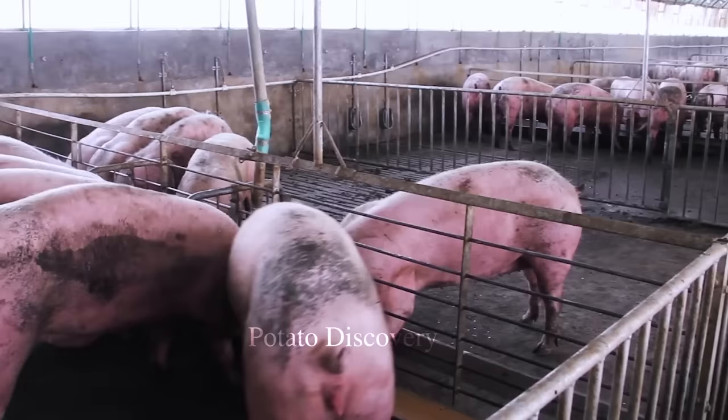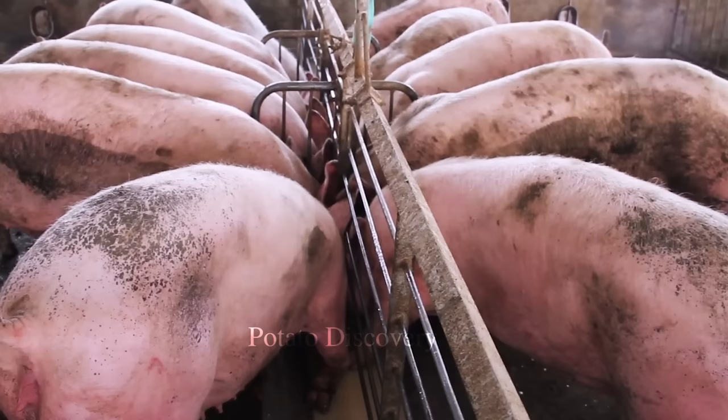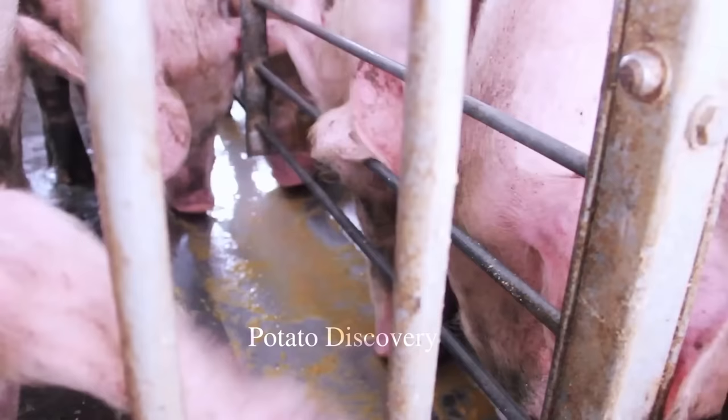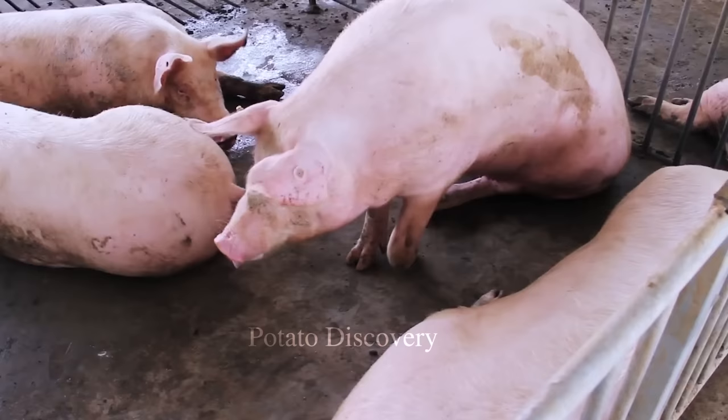The number of pigs raised for meat production globally was about 960 million heads in 2018, with China being the world's largest pork producer, followed by the European Union and the United States.